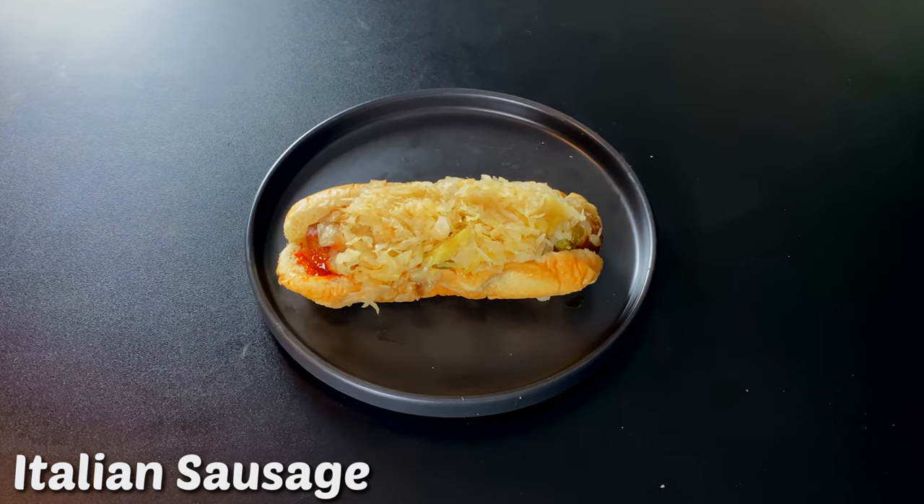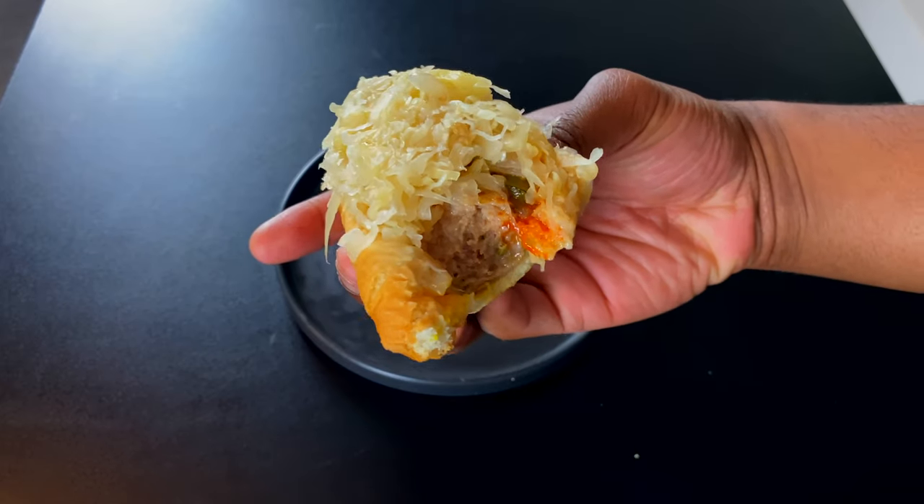Italian sausage hot dog with sauerkraut, onions, and peppers — my god. Never thought a gas station would have such high quality hot dogs and such a broad variety of toppings. They got chili, sauerkraut, peppers, Dr Pepper sauce — they got it all. Definitely the type of sausage that should be in everybody's mouth. I'm gonna give this an eight.